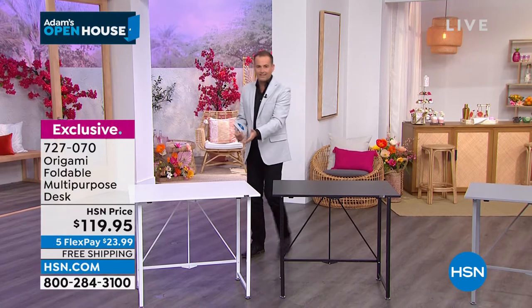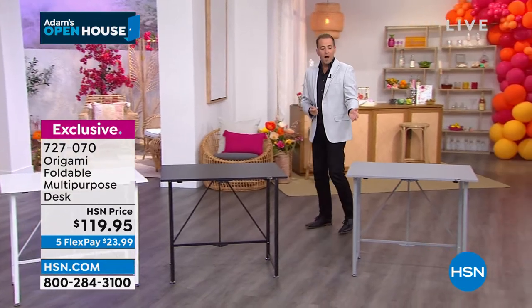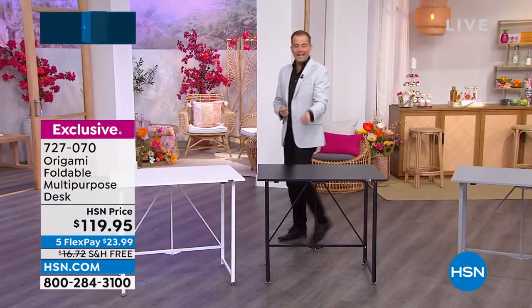Let's spend a couple minutes here. This is a desk — but what kind of desk? A homework desk, a crafting desk, an office desk, a buffet table, a grilling table, a baking table, a jigsaw table, a family game night table.